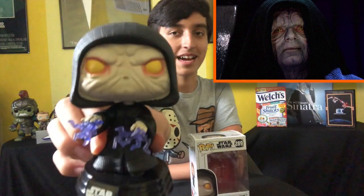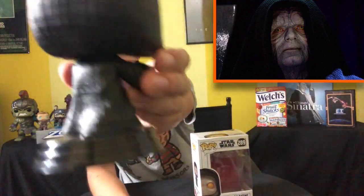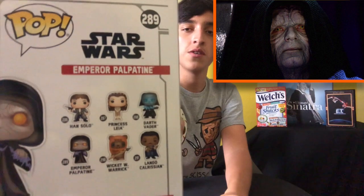Next up is Emperor Palpatine — the new Emperor Palpatine that just came out, with his lightning. Look at that, that is absolutely awesome and incredible. I really want the Darth Vader one where he's getting electrocuted — I've seen it but I didn't buy it.